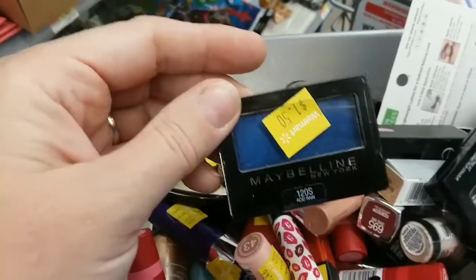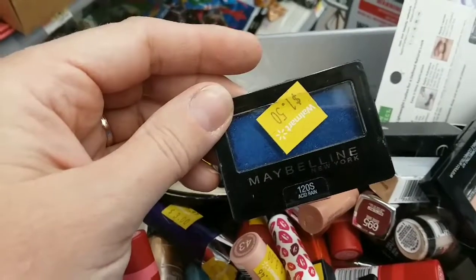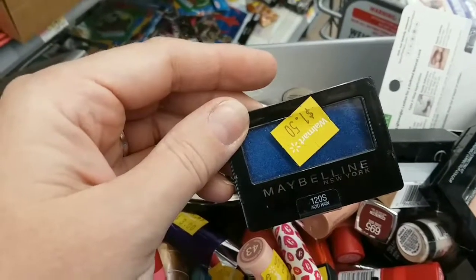I returned this because it looked so hideous on me the way I did it. However, I have since learned new things, so maybe I'll mull that one over.